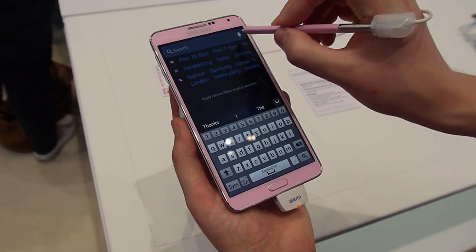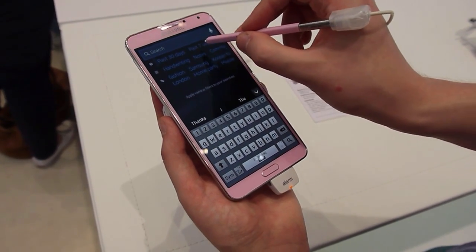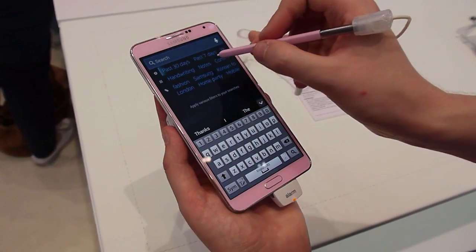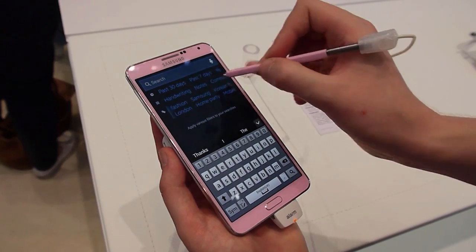If you fire it up for the first time, you've got this big search block up top. You can also use voice recognition. You also have various ways to narrow your searches down — past 30 days, past 7 days with timing, various keywords and locations and stuff here.